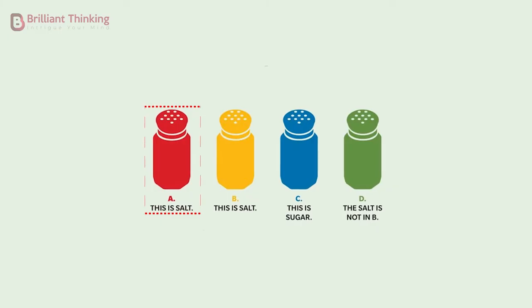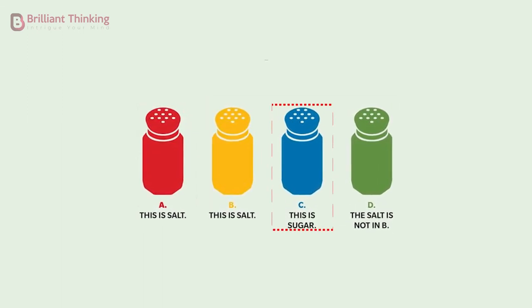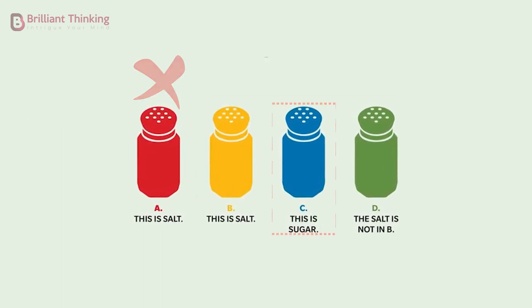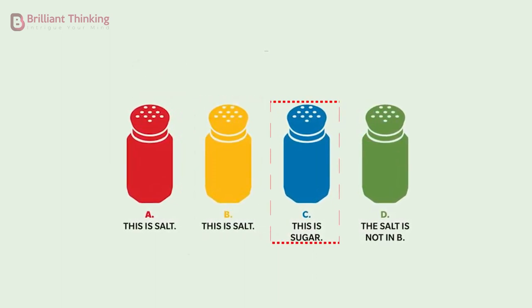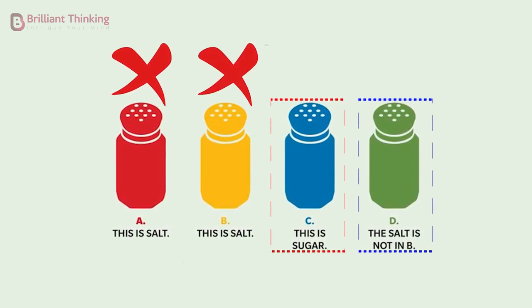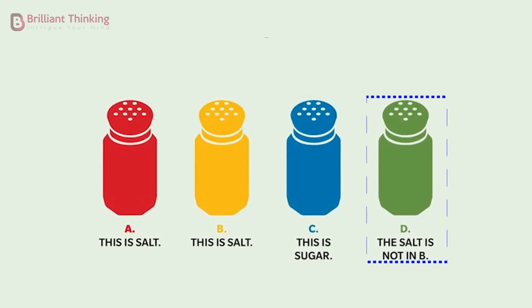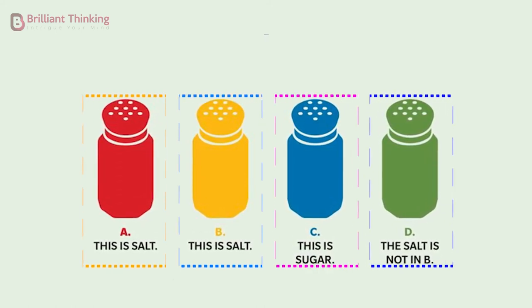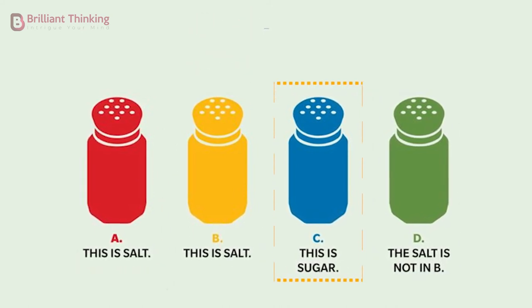To work this one out, it's just a process of elimination. If A is true, then everything else is sugar. However, that would also make C true. Therefore, A is false. It's an identical situation with B. However, if C is true, that would mean that A and B are false, making D incorrect. At this point, we know that there is salt in shaker C, but let's see if D proves it. If D is true, A, B, and C have to be false. This checks out, proving that the salt is in shaker C.